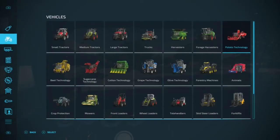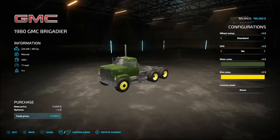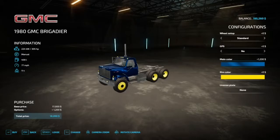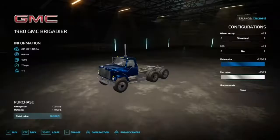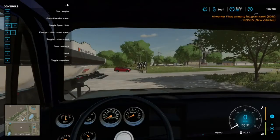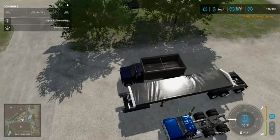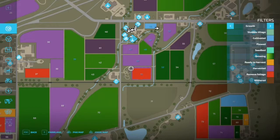There's one thing I want to buy which is cheap — it's the GMC, the 1980 GMC Brigadier. I'm going to put a cool paint job on it and the rims are going to be chrome. We're going to buy that. We need to get this to the field and set up a worker.